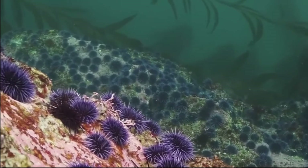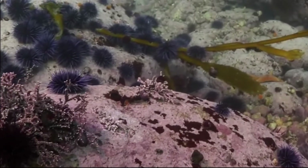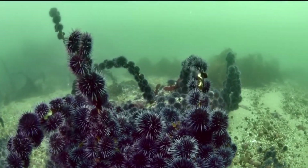Sea urchins have separate sexes. They reproduce by sending clouds of eggs and sperm into the water. Larvae drift in the water column before settling on the seafloor. Adults may live for many decades and are usually about 4 inches wide.